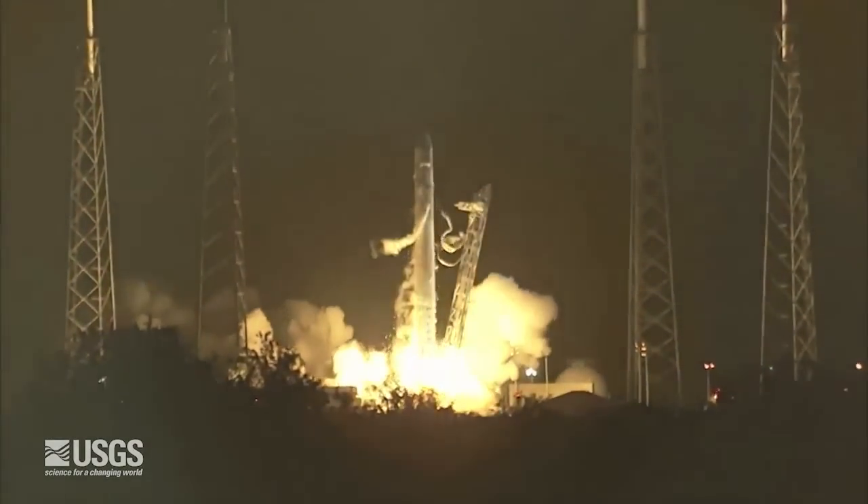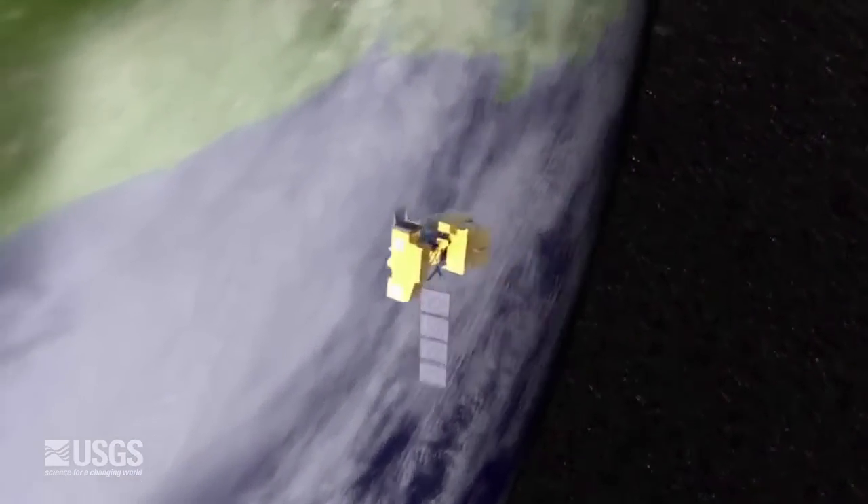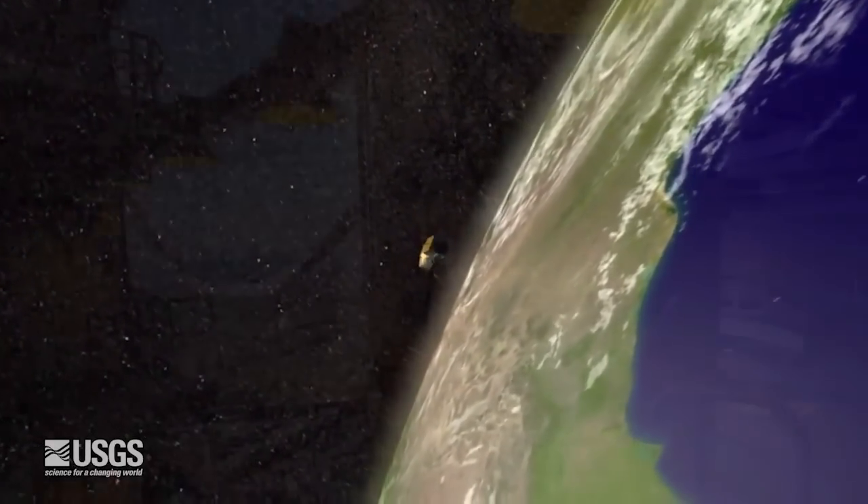Having a comprehensive view and understanding of Earth observing requirements needed to support our hazards mission helps us to see and show others the integrated suite of Earth observing systems that provide critical information needed to do our work.